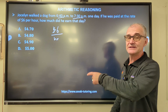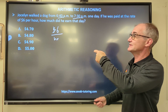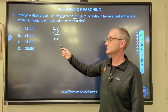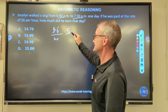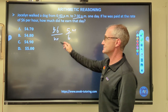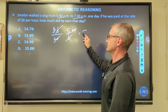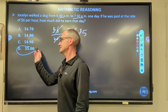From 6:40 to 7:00 is 20 minutes, and then 7:00 to 7:30 is 30 minutes, so it's a total of 50 minutes. But this is a cost per hour, so I'm going to turn that into an hourly fraction — it is 5/6 of an hour. My hours cancel, my sixes cancel, and I multiply to get $5. Correct answer: answer D.